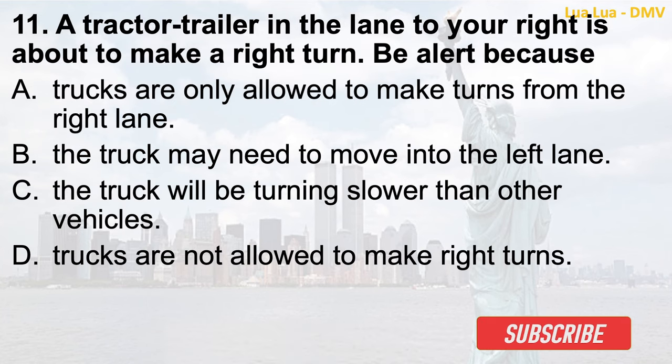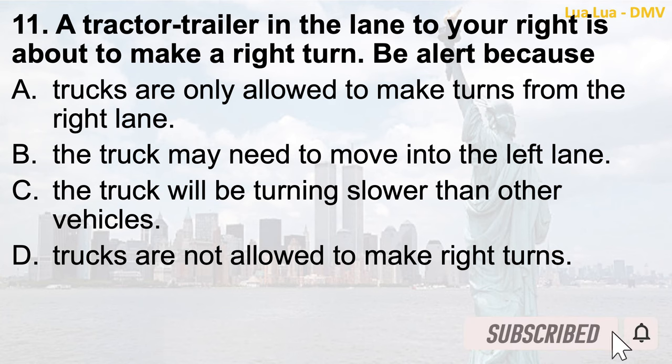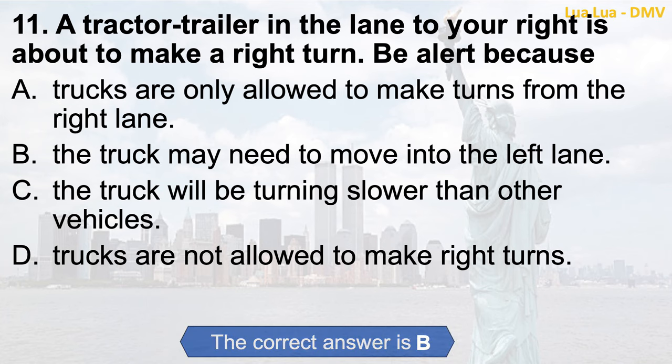Question 11. A tractor trailer in the lane to your right is about to make a right turn. Be alert because: a. Trucks are only allowed to make turns from the right lane; b. The truck may need to move into the left lane; c. The truck will be turning slower than other vehicles; d. Trucks are not allowed to make right turns. The correct answer is b. The truck may need to move into the left lane.